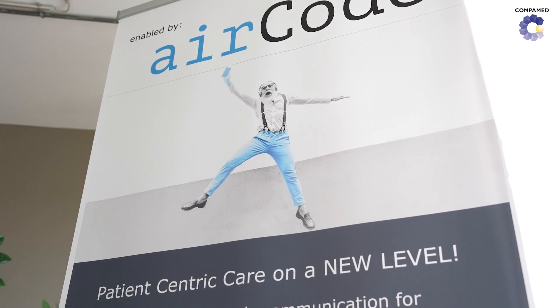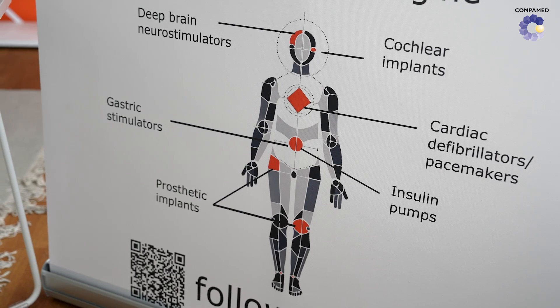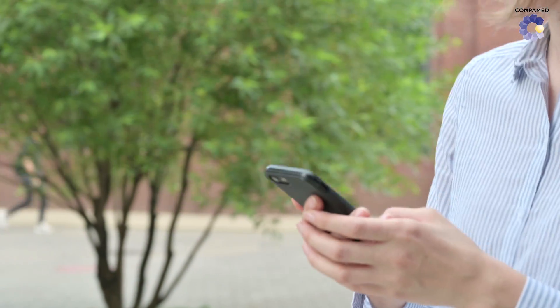Interacting with an electrical device that everyone carries with them all the time would be an advantage. If patients are able to monitor the condition of their implants independently, unnecessary visits to the doctor can be avoided, saving time and resources. Wireless out-of-body communication thus contributes to a more efficient healthcare system.